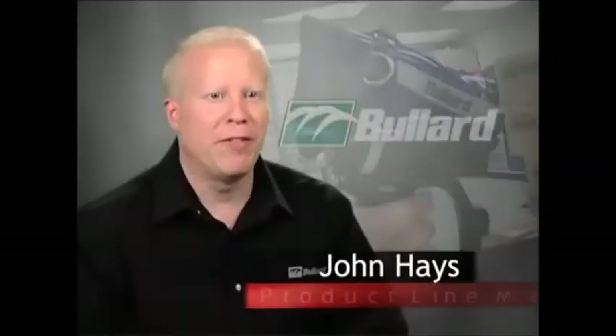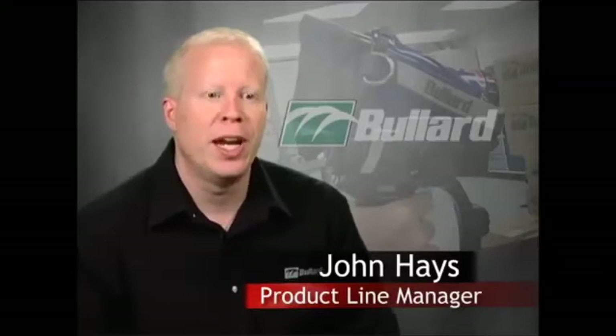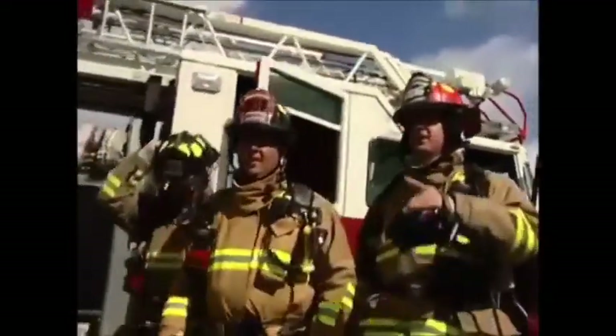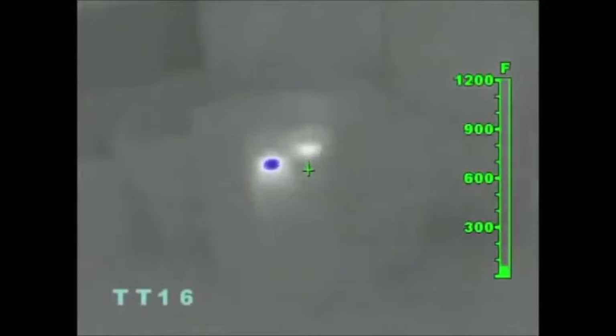The electronic thermal throttle is by far the most innovative, the most demanded feature that Bullard has come up with in 13 years of thermal imaging. It's a really unique feature. It allows a firefighter in a non-fire activity to identify a hotspot, to do victim search, to look at hazmat scenes in a different way, and to do size-up.